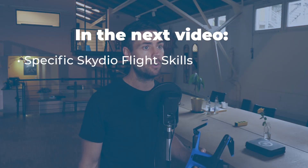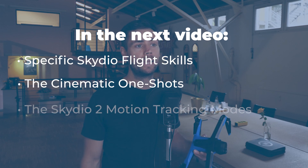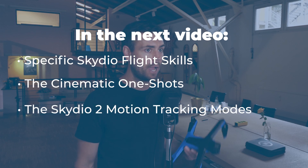In the next video we'll dive deeper into the app while actually flying the drone, covering the specific Skydio autonomous flight skills, the cinematic one-shots, and its multiple different motion tracking modes. A huge highlight of this drone is its ability to avoid obstacles while tracking moving subjects, all while recording 4K resolution at 60fps — that is incredible.